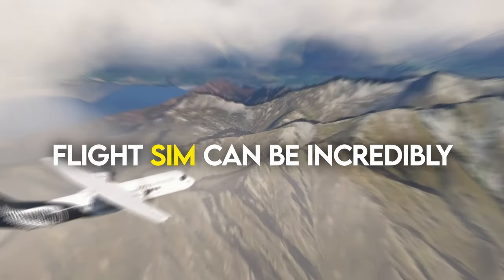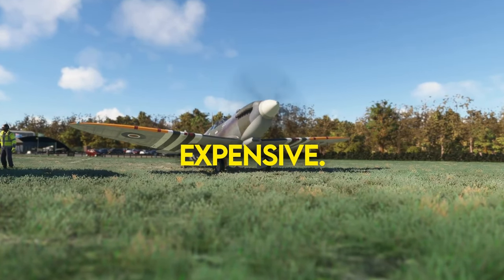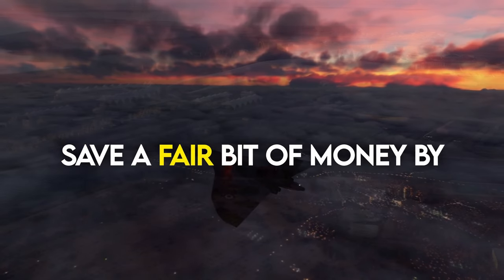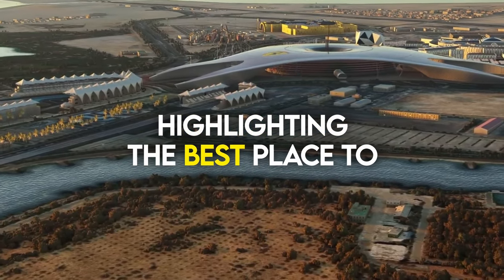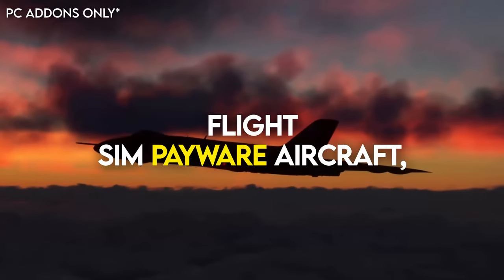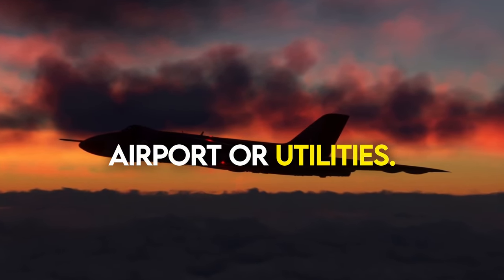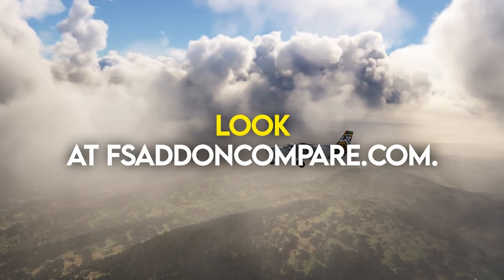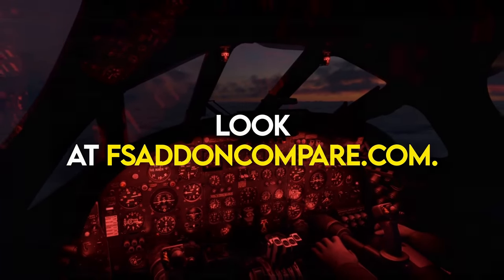Buying add-ons on Microsoft Flight Sim can be incredibly expensive, but today I'll be sharing a website that should help you save a fair bit of money by highlighting the best place to pick up the latest Microsoft Flight Sim payware, aircraft, airport or utility. In today's video I'll be taking a quick look at fsaddoncompare.com.